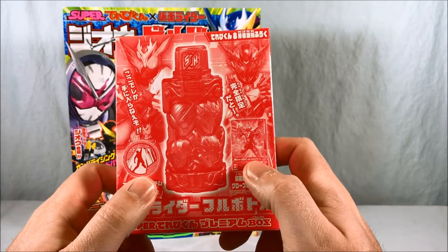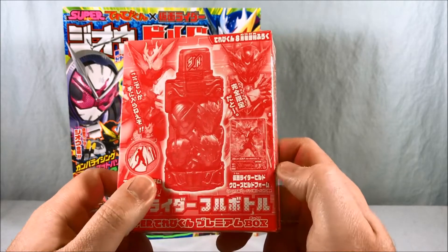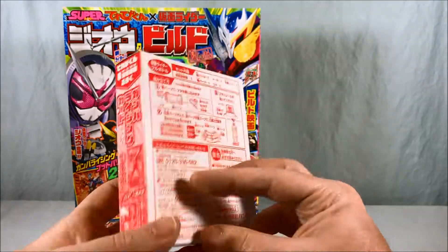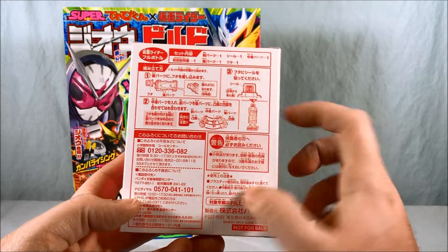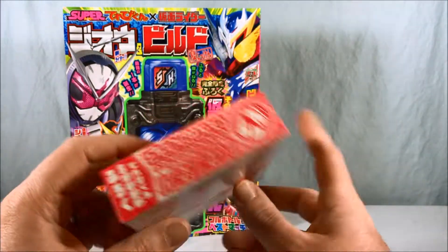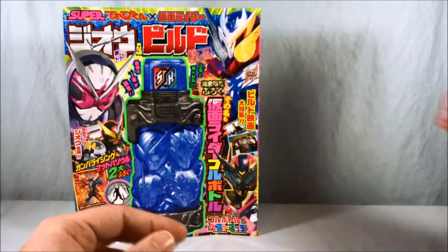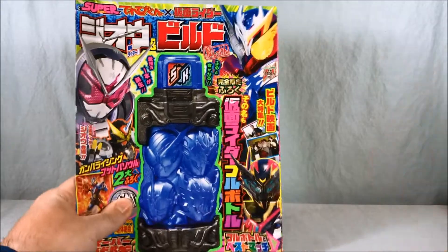I think you also get a Boot of a Soul medal and a Gamberizing card. So pretty cool little box here. Assembly instructions are on the back. Let's take a quick look at the magazine.